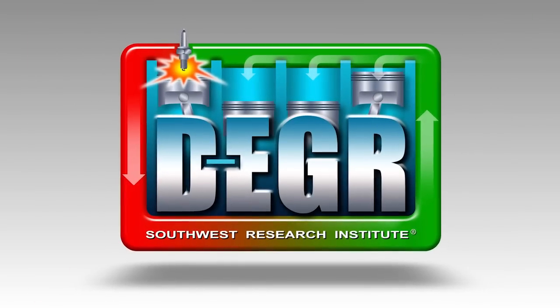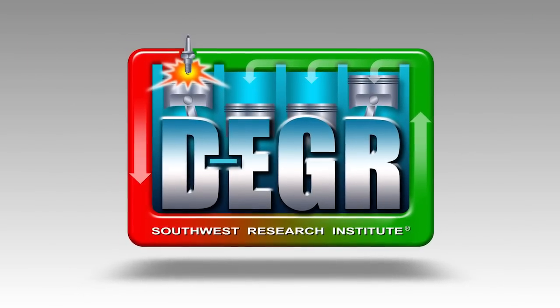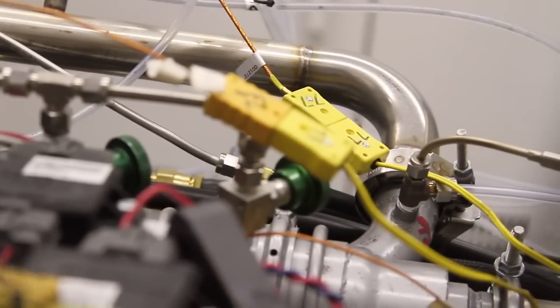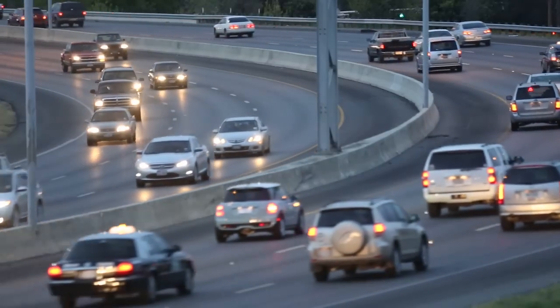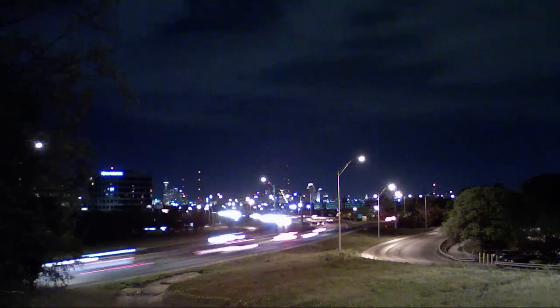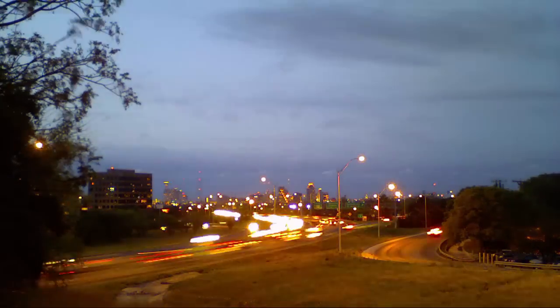Dedicated EGR technology has eliminated the diesel engine's historical advantage. A DEGR gasoline engine can operate with cool combustion, high compression ratios, and run on less expensive regular gasoline. The DEGR technology recovers the MPG loss associated with gasoline engines while retaining the lower cost, lower emissions, lower CO2, and high performance advantages.